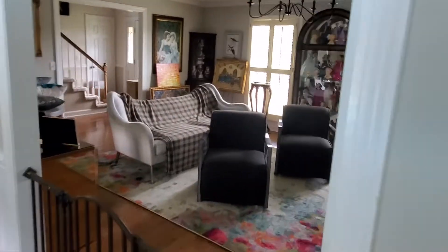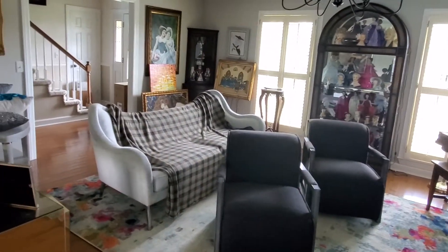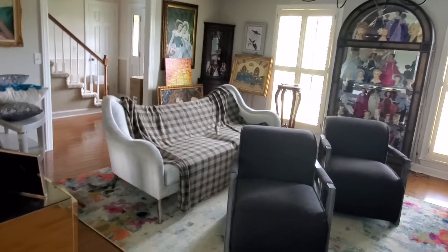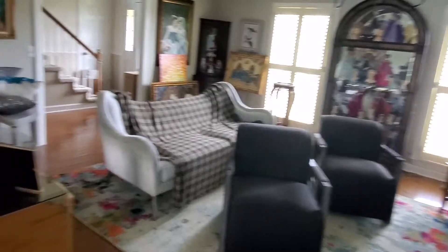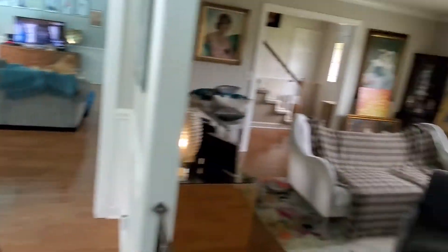Those are the couple chairs that we've got sold or are selling. The sofa is sold — I've got it covered because one of the other cats wants to lay on it and get her hair all over it. So we've just been selling quite a few things that we're just not going to need anymore.